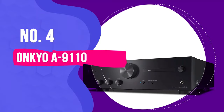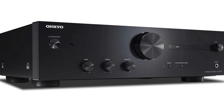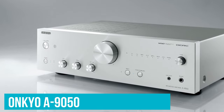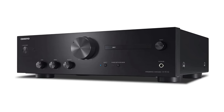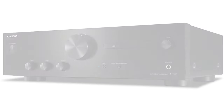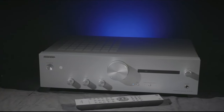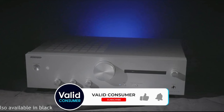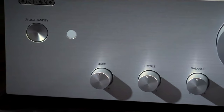Number 4: Onkyo A9110. Onkyo's A9 series has been a firm favorite of ours for some time. The original A9050 featured on this list previously, and the new Onkyo A9110 makes some significant improvements. While the casing has undergone a slight redesign, the biggest changes are internal — most of them to do with improved amp circuitry and circuits that reduce the length of time it takes for the audio signal to travel from place to place. The result? Genuinely brilliant sound.